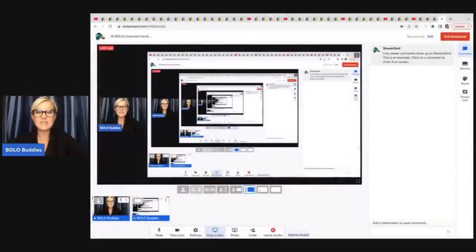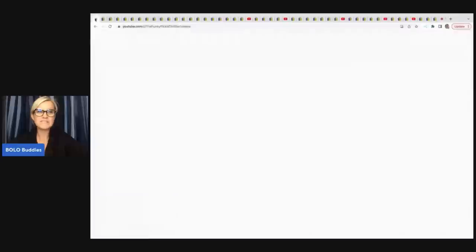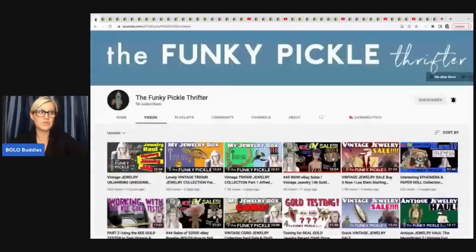If you don't see that join button there's also a link down in the description if you'd like to know more. All of these channels and their eBay stores are linked down in the description. We are going to start with the Funky Pickle Thrifter — she is fantastic.